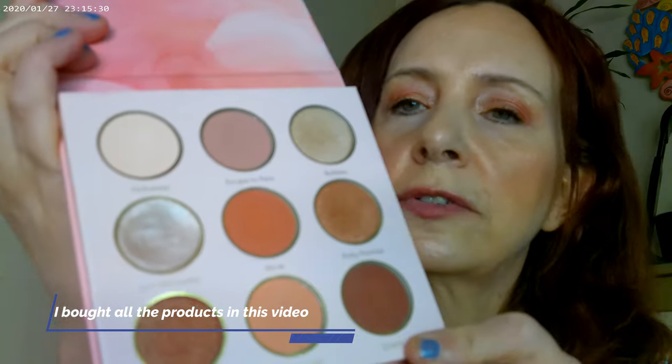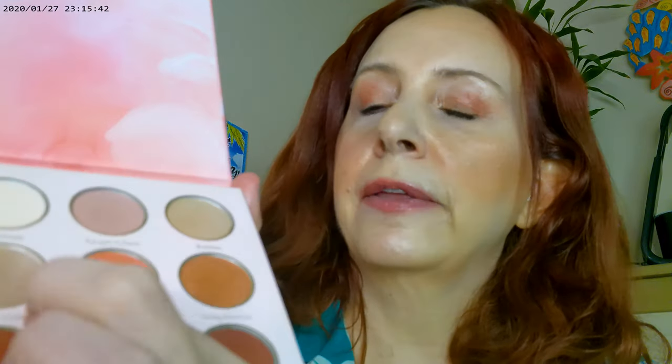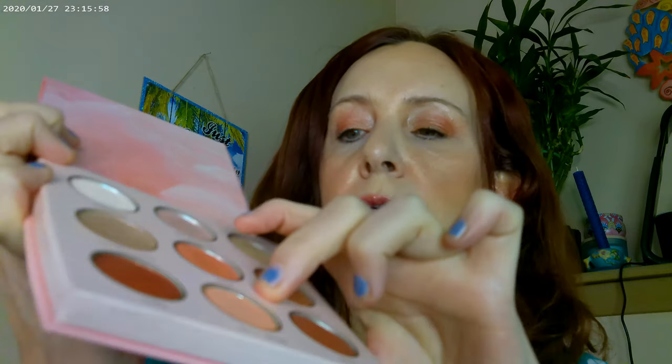I was thinking of calling this look 'multi-dimensional rose,' because this Rose Coat palette by She Glam is a little bit different. The colors are really pretty but not as rosy as you would think. For the eyes, I have this shade on the inner corner, this one right under the brow, and then two more shades under the brow as well, with another shade on the lid and one on the outer lid.